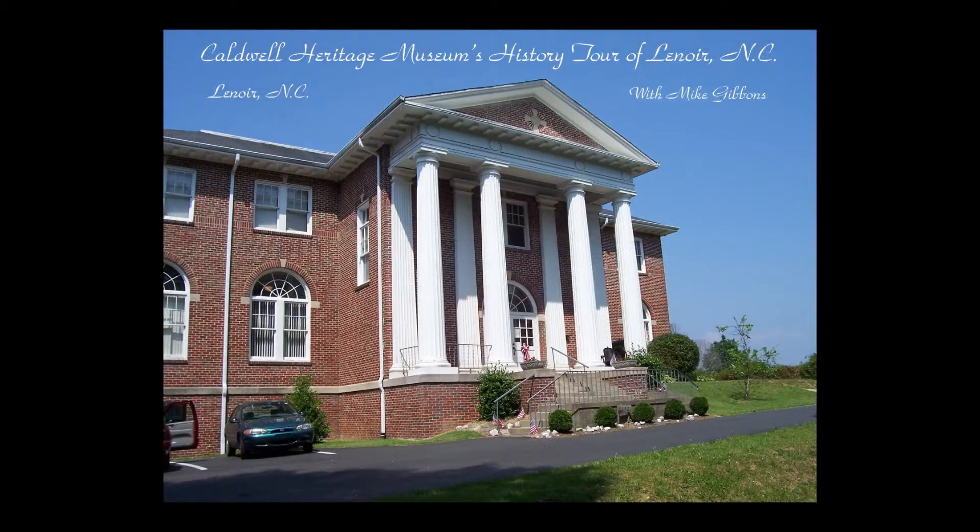Hello, I'm Mike Gibbons. I'd like to welcome you to this Caldwell Heritage Museum's walking tour of Lenoir. I'm going to cover the properties along what was once called North and South Main Street, now simply called Main Street Northwest. It will be impossible for us to cover the entire town at this time, but if there is interest for a second tour, it can be arranged at another time.